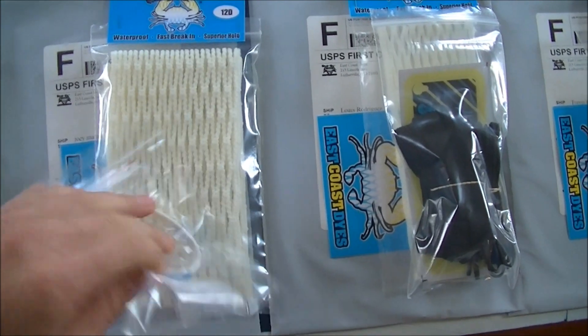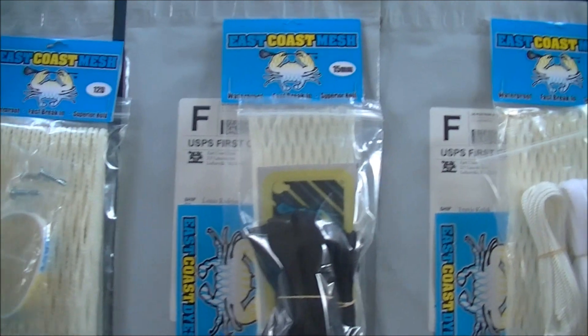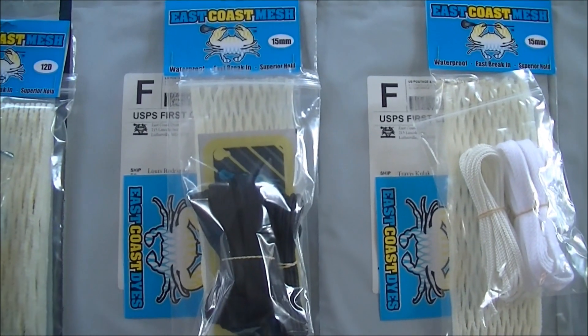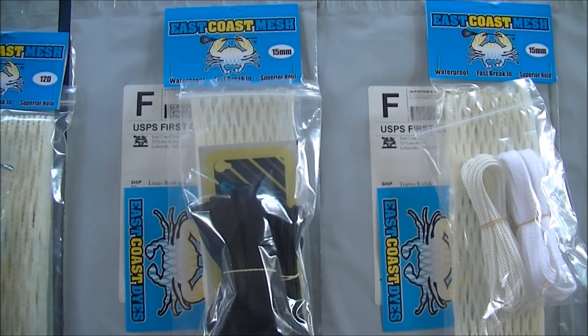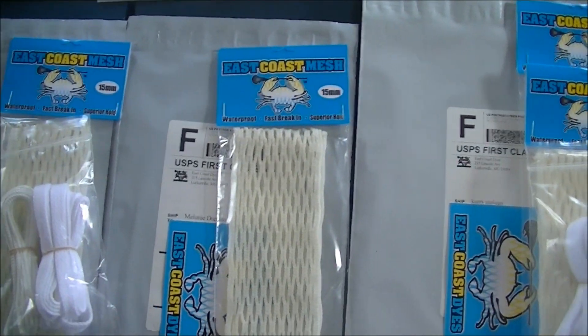Joey also got three screws, all plain, and one white wristband. Lewis got a piece of 15, a black string kit, and a black iPhone decal. Travis got a piece of 15 and a white string kit. Melanie got a piece of 15.